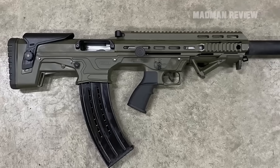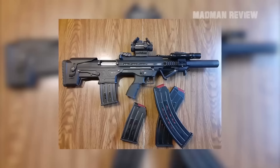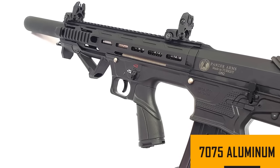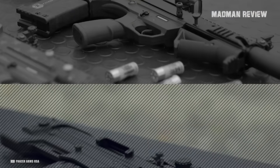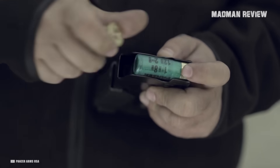A recoil pad makes it more comfortable to shoot. The capacity itself is just 5 plus 1, but the detachable magazine makes it fast and easy to reload. The upper is made from 7075 aluminum. The full-length Picatinny rail allows you to use scopes and other accessories. You also get flip-up backup sights, and all controls are fully ambidextrous.